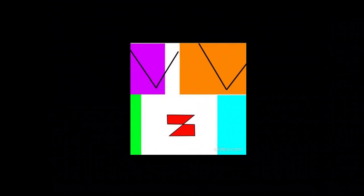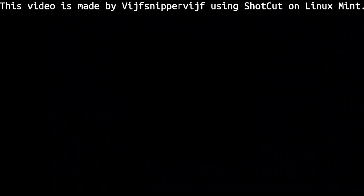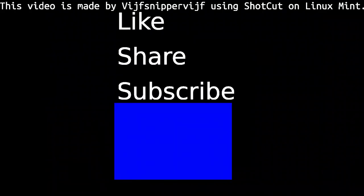That was pretty much it for today. See you next time. I hope you've enjoyed this video — if you did, please give a thumbs up and share this video with all your friends, and perhaps continue subscribing to my channel. Thank you and I'll see you next time. Bye.